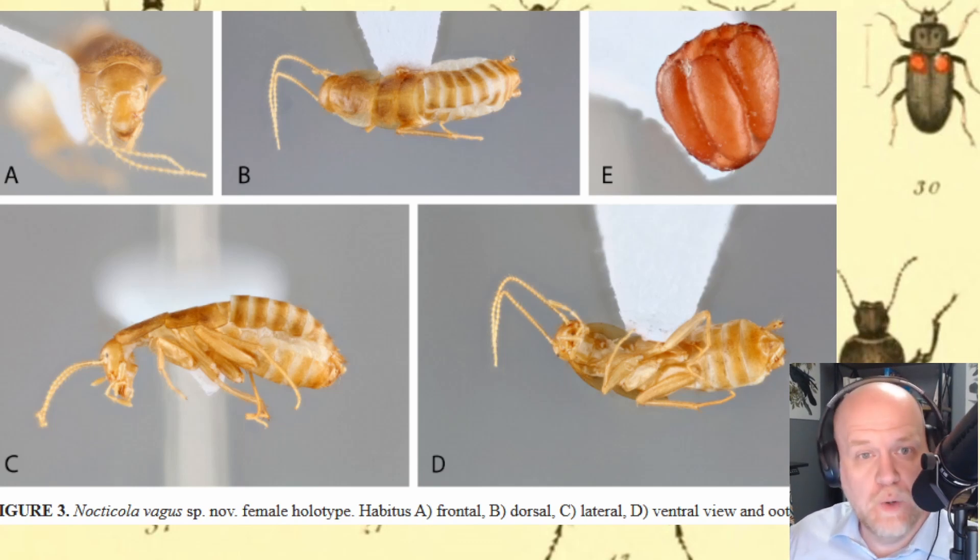So who knows how far this species has already spread. Now that we have a record of it, people can start looking — but this group is so poorly understood that most entomologists, when seeing this cockroach, might just assume it's some cockroach nymph from a more common group. So we'll just have to wait and see how this pans out.